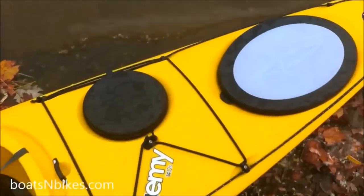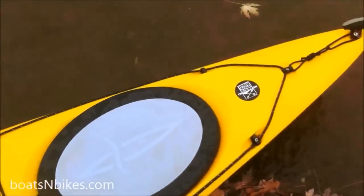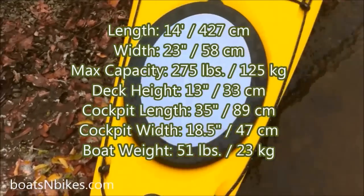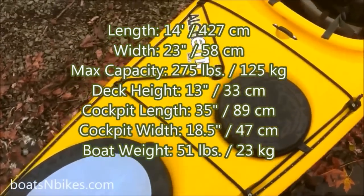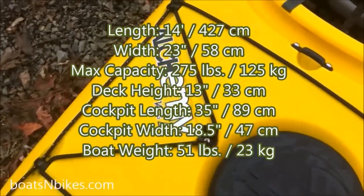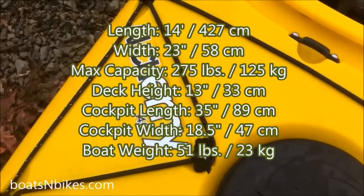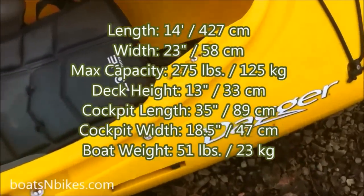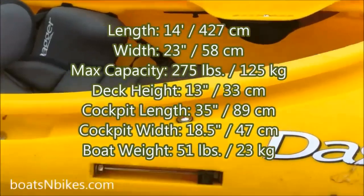As you look it over, it seems to scale up more like a full-blown tourer. Let's consider the stats: 14 feet long, 23 inches wide, 275-pound capacity, small 13-inch deck height, 35-inch cockpit length, 18.5 inches wide, and 51 pounds.